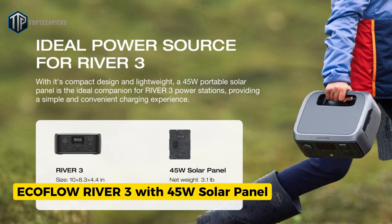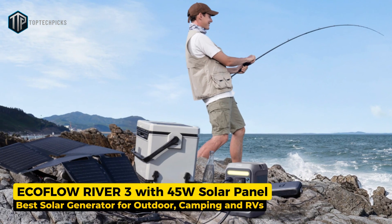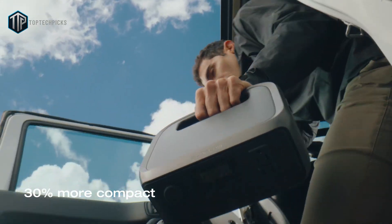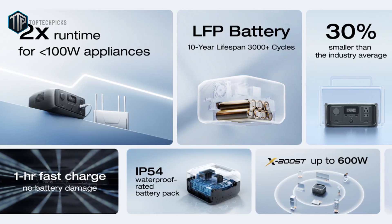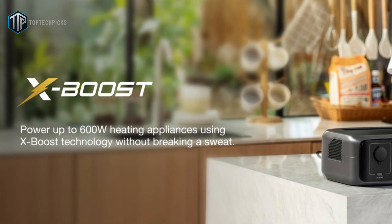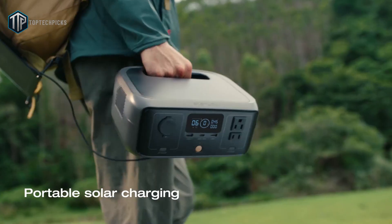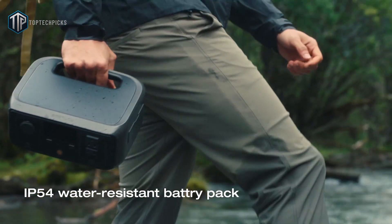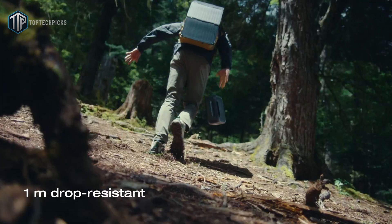Next, we have the EcoFlow River 3 with 45-watt solar panel, our choice for the best solar generator for outdoor camping and RVs. The EcoFlow River 3 is compact and travel-friendly. With about 245 watt-hours of capacity and a 300-watt rated AC output, it also has an X-Boost mode that can handle short spikes up to roughly 600 watts for tougher loads. Paired with the lightweight 45-watt solar panel, you've got a very portable solar kit that charges quickly relative to its small size and keeps phones, cameras, lights, and small fridges running on multi-day trips.